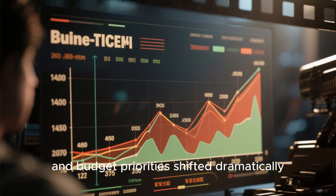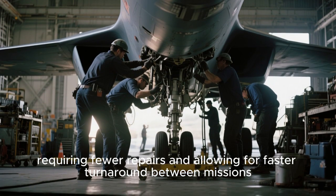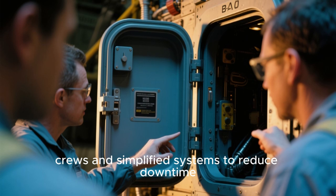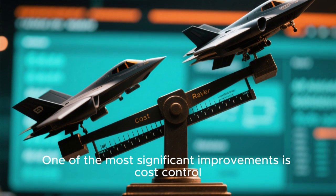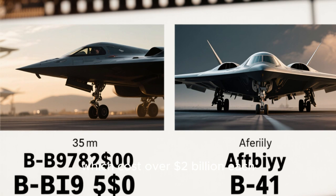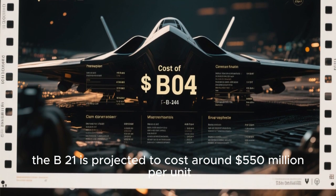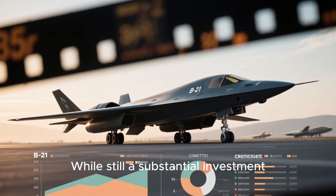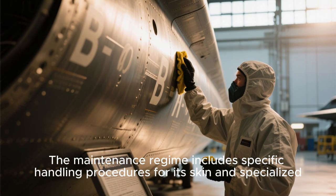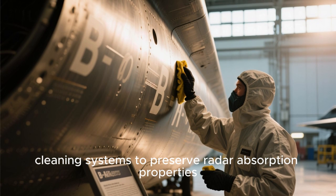Budget priorities shifted dramatically, requiring fewer repairs and allowing for faster turnaround between missions. The aircraft's design includes easier access points for maintenance crews and simplified systems to reduce downtime. One of the most significant improvements is cost control — unlike the B-2, which cost over $2 billion each, the B-21 is projected to cost around $550 million per unit. The maintenance regime also includes specific handling procedures for its skin and specialized cleaning systems to preserve radar absorption properties.